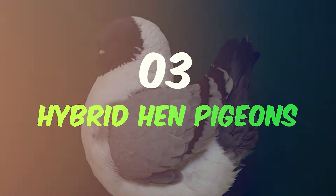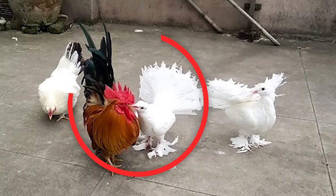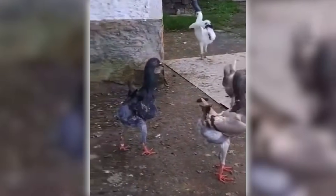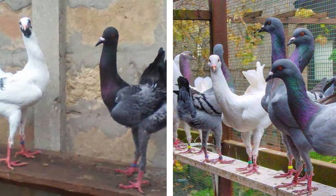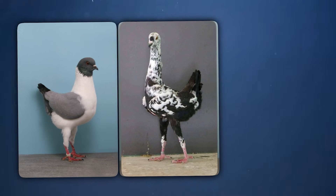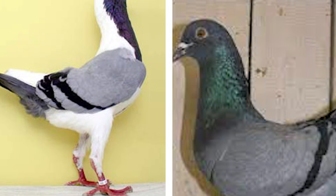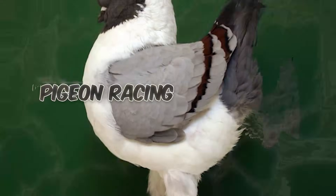Number 3: Hybrid Hen Pigeons. Hybrid hen pigeons, a lesser-known but equally fascinating creation, are the product of selective breeding between different pigeon species. Created by pigeon breeders who are often hobbyists and enthusiasts, the breeding of these hybrids typically began intensifying in the late 20th century. Their appearance can vary significantly based on the species crossed, but they generally boast vibrant plumage, unique color patterns, and sometimes distinct body shapes. Their characteristics include enhanced homing abilities, increased resilience, and sometimes peculiar, attractive traits that make them highly prized in pigeon racing and showing communities.